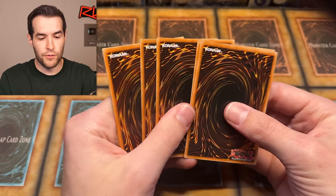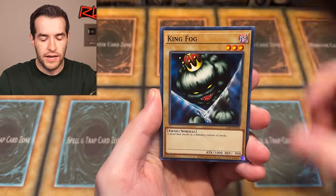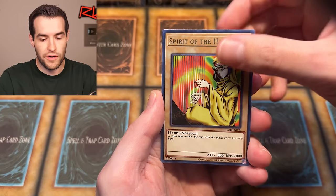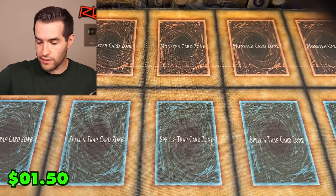Another LOB pack — here we go. Can we pull it? We get Mammoth Graveyard, Basic Insect, King Fog, Remove Trap, Silver Bow and Arrow, Beast Fangs, Widespread Ruin, and a Man-Eater Bug. Not a bad pull — take that.